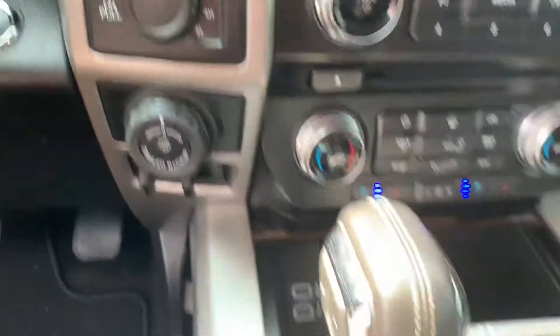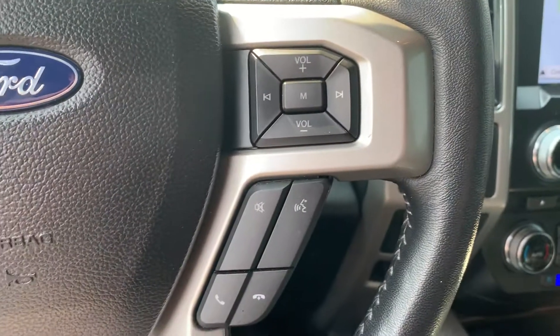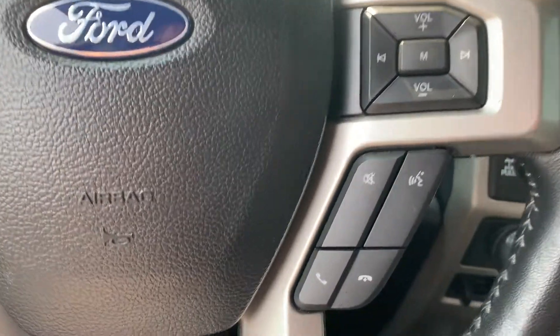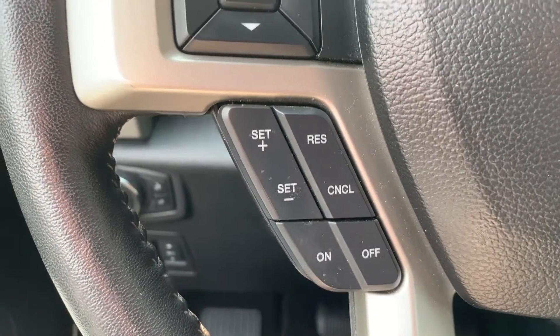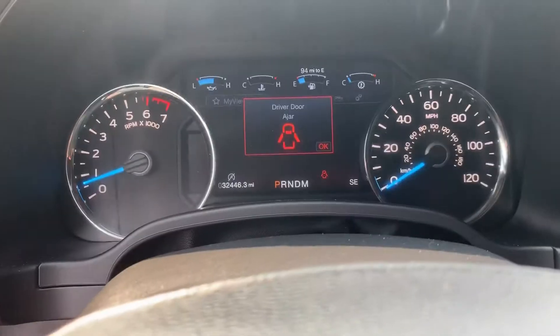There's also a push start button here. It does have sync technology, so you will be able to control Bluetooth from your cell phone. All those controls will be here on the right side of the steering wheel, as well as your controls for the center stack.